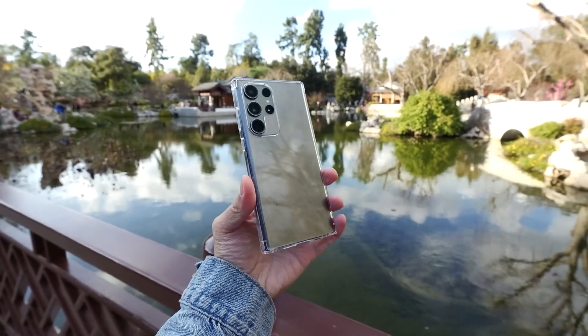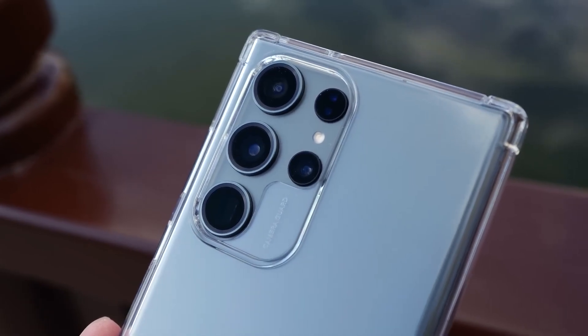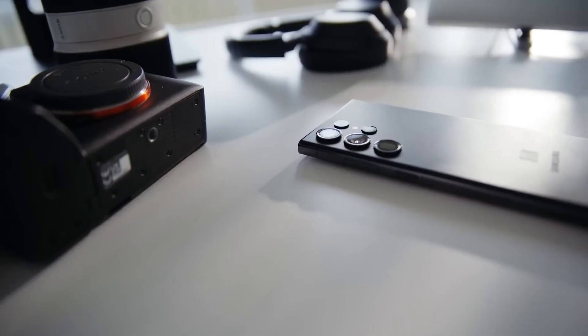The latest leak about the Samsung Galaxy S24 Ultra suggests a potential camera downgrade, and trust me, this could turn out to be a pretty significant misstep. Let's dive right into it.